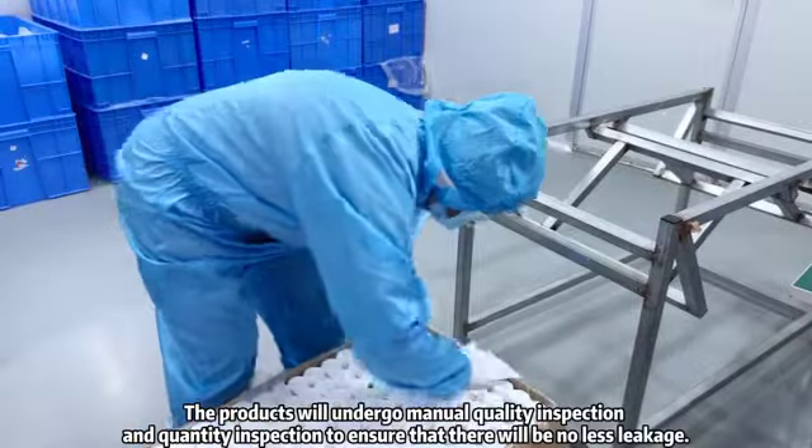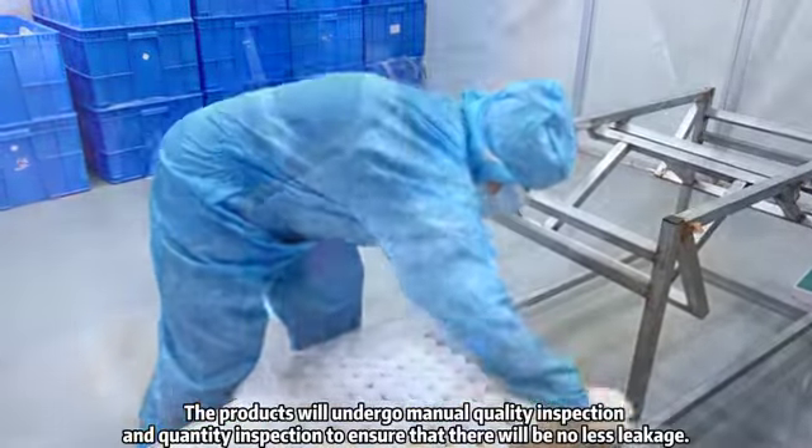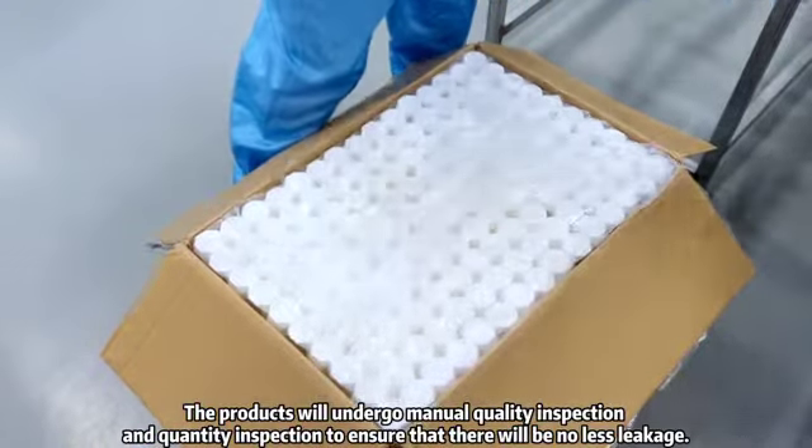The products will undergo manual quality inspection and quantity inspection to ensure that there will be no less leakage.